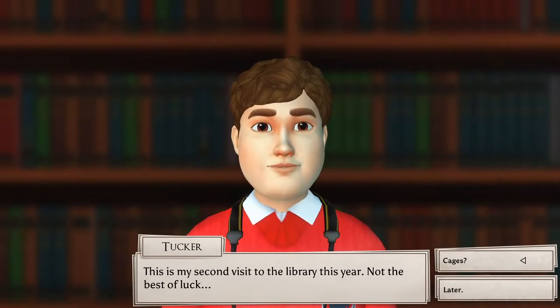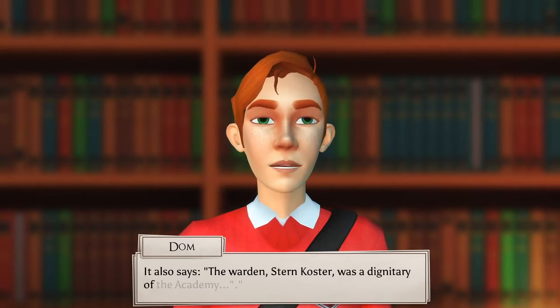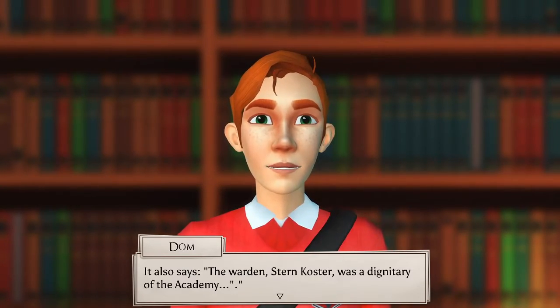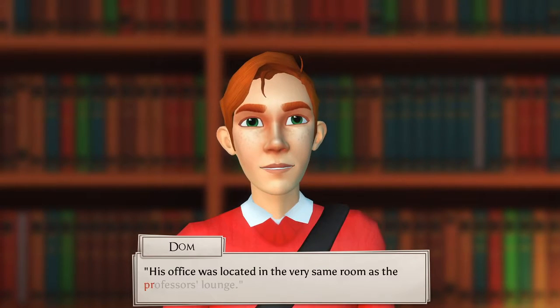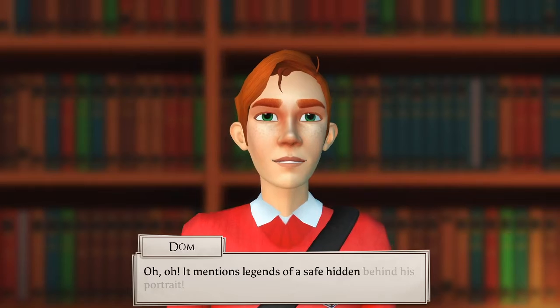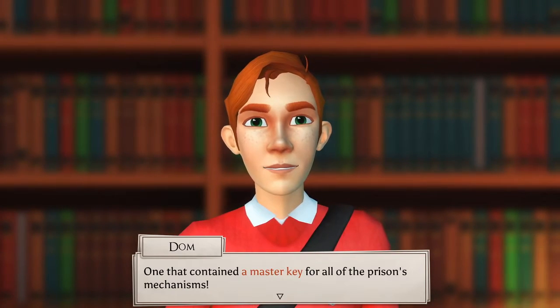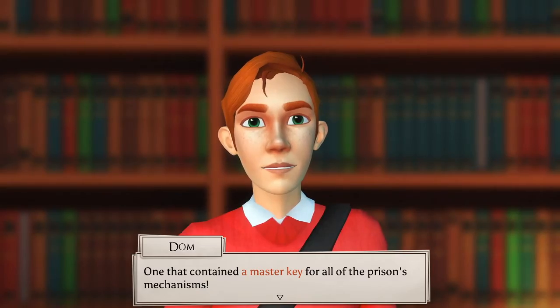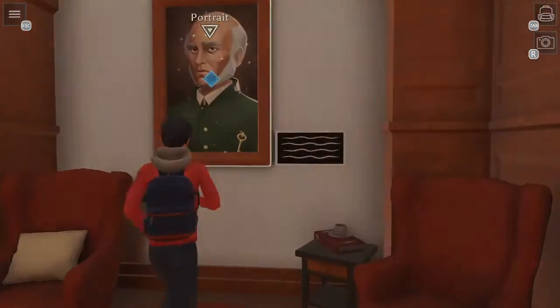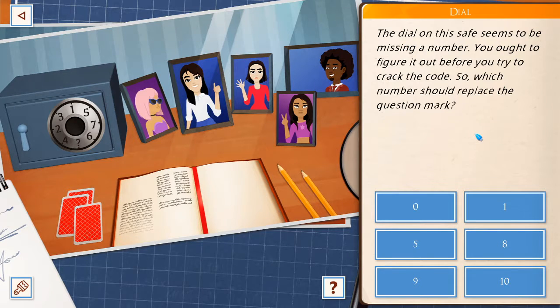My second visit to the library this year. It says the warden, Stern Koster, was a dignitary of the academy. His office was located in the very same room as the professor's lounge. It mentions legends of a safe hidden behind his portrait — one that contained a master key for all the prison's mechanisms. Something behind his portrait. The dial in this safe seems to be missing a number. You have to figure it out before you try to crack the code. Which number should replace the question mark?